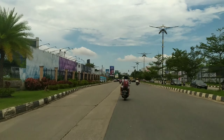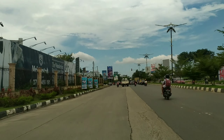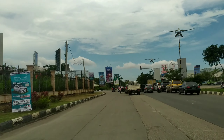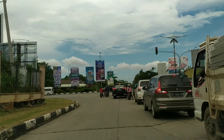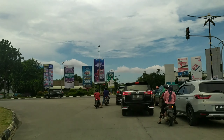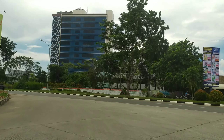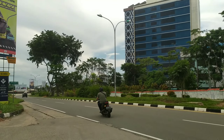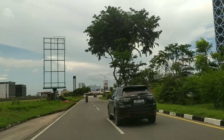Aku tepat berada di daerah Batam Center, tepatnya dalam perjalanan. Ini di depan komplek Pasar Mitra Raya di sebelah kiri, adalah Komplek Pasar Mitra Raya Batam Center.